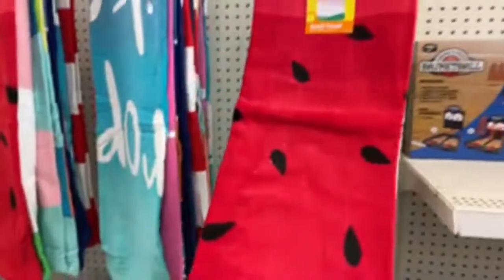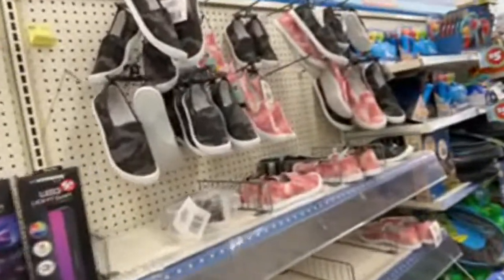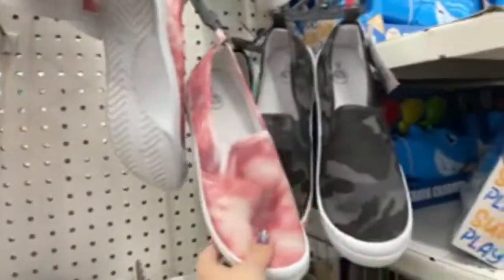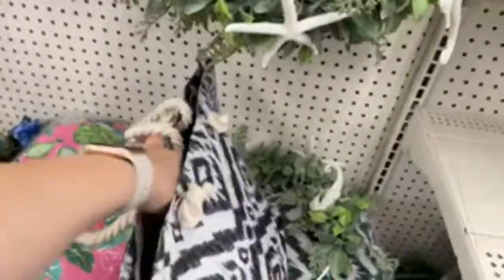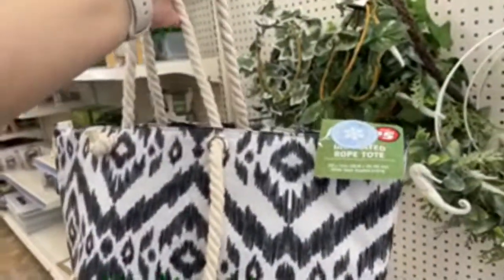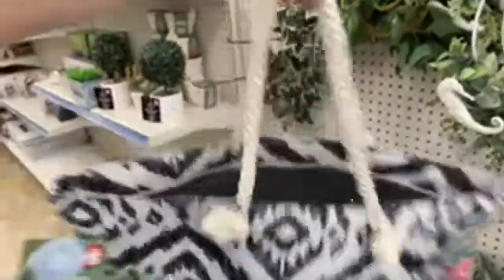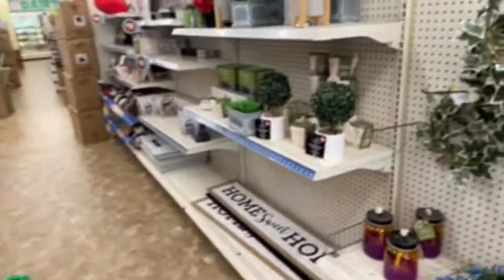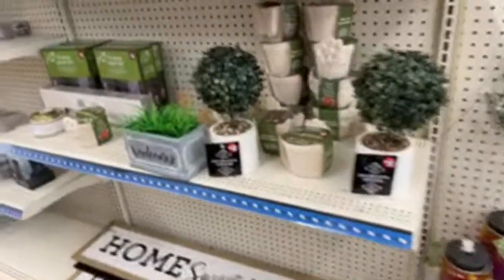Beach towels for five bucks — they're a little on the thin side, but not a big deal. They even have shoes here, guys — crazy. I'd rather go barefoot, let me just put it that way. Cute little garden statues, little summer wreaths, and this bag is cute. This is so fun taking you guys with me — if you'd like me to do this more often, let me know. It was just kind of impromptu. That insulated bag is five bucks and has that cute nautical rope handle.